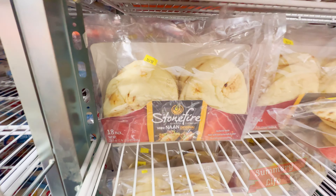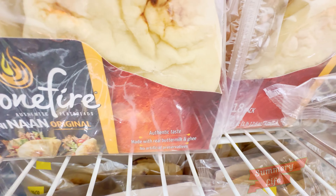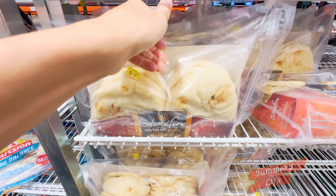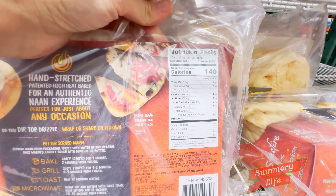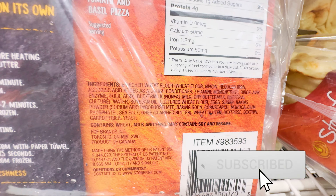Next, we have the 18-pack of Stonefire Mini Naan in the original flavor at Costco, now on sale for $4.99. These soft and fluffy naan are perfect for dipping or as a base for your favorite toppings. Ideal for family meals or gatherings, they can be easily heated and enjoyed alongside soups, salads, or as a mini pizza. Grab a pack to elevate your next meal with these delicious mini naan.